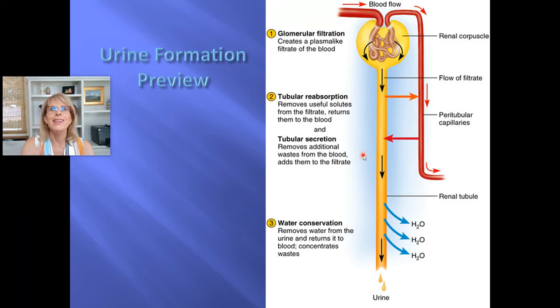Now, tubular secretion: the exact same cells that are grabbing 'oh, those are my best jeans, I'm putting those away' are also going 'really, how many black t-shirts does anyone need?' and throwing one into the filtrate. So when simple cuboidal epithelial cells grab something from the filtrate and put it into the blood, that's tubular reabsorption. When they look at the blood and say 'way too many hydrogen ions, no one needs that many' and put it into the filtrate — that is called tubular secretion.